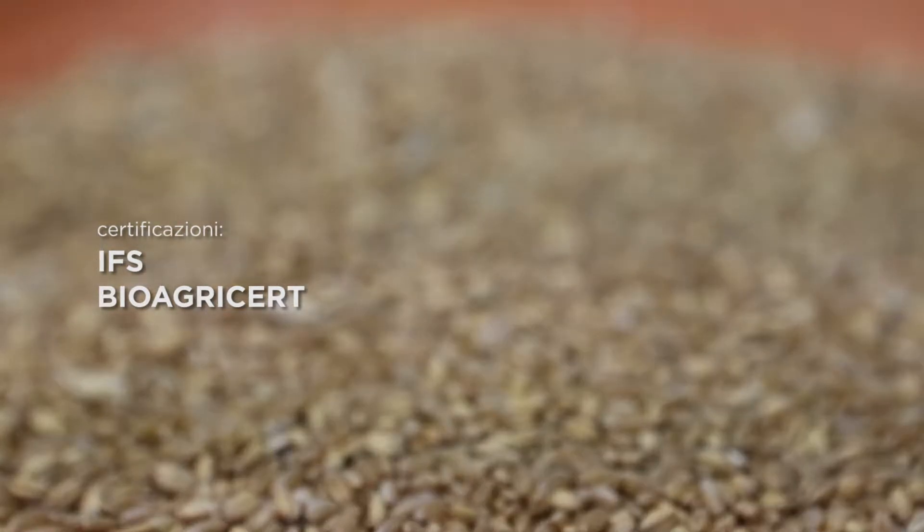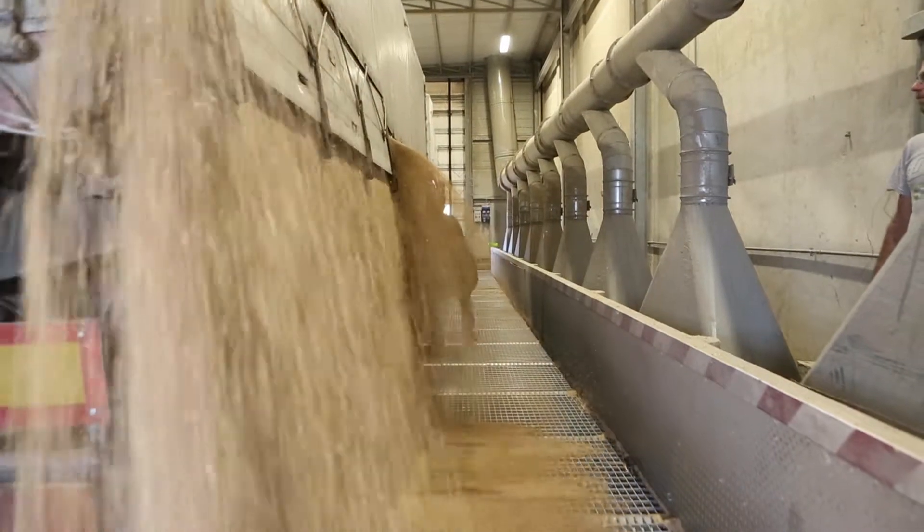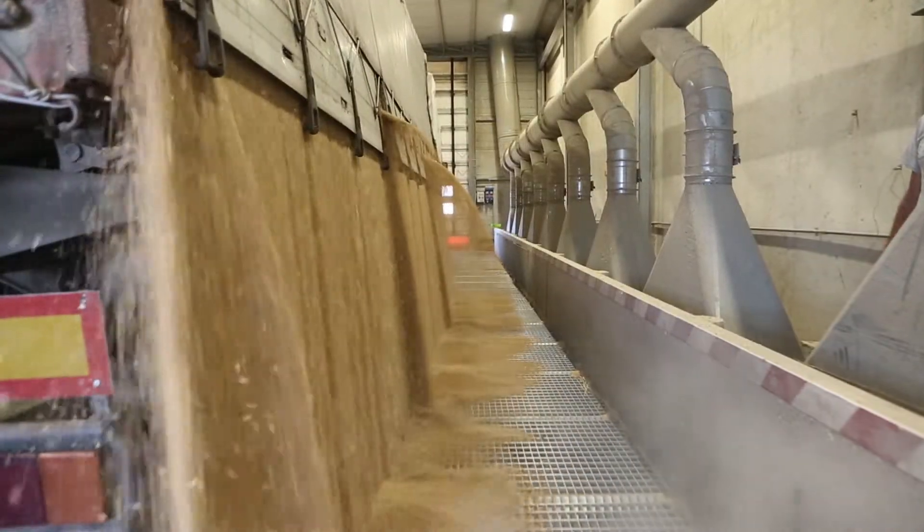IFS, BioAgricert. Il ciclo produttivo prevede quattro sequenze principali.